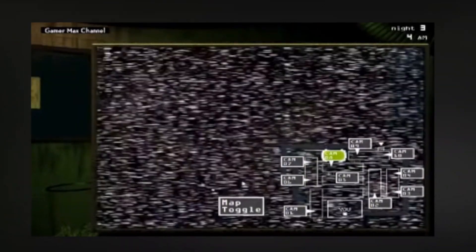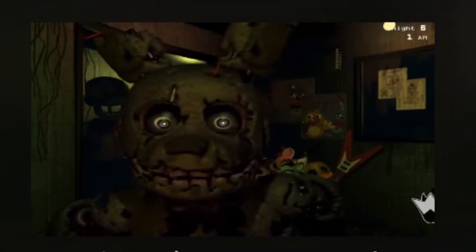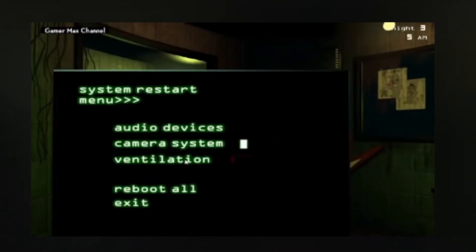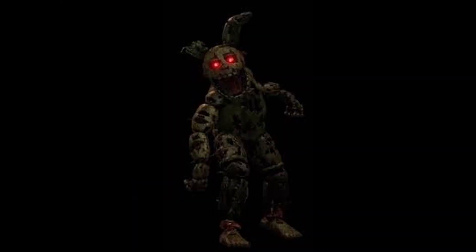What makes Springtrap most terrifying is his human-like movements. He just walks up to players in a flowy, human-like fashion, all the while his creator's corpse is along for the ride. Some promotional images from Five Nights at Freddy's 3 show Afton's decaying corpse falling out of Springtrap's mouth.